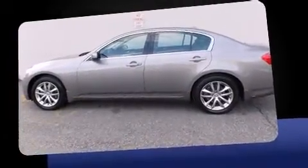You're going to love the 2007 Infiniti G35X. This four-door, five-passenger sedan still has less than 90,000 miles.